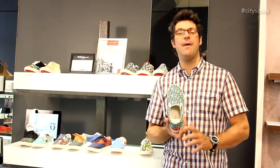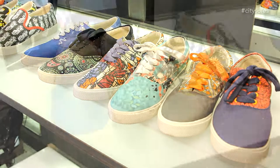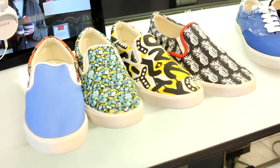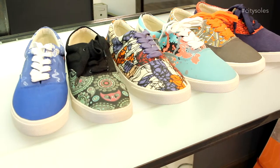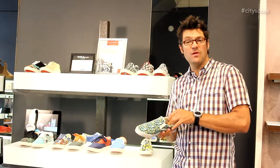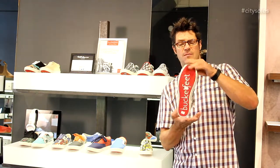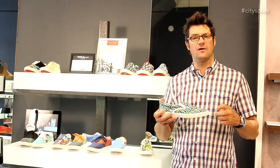street artists make a pattern, and they give money back to the street artists whenever they sell a pair. There's a buck or two that goes back to every artist for every pair they sell. Super approachable. They're all canvas with a memory foam lining, so they're comfortable. Rubber bottom, great branding with the Bucket Feet logo on the bottom.